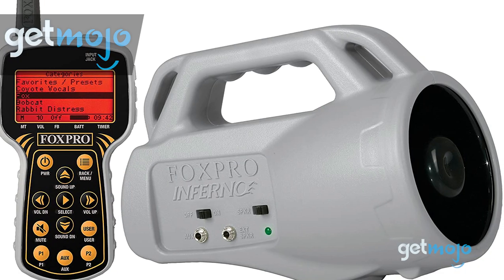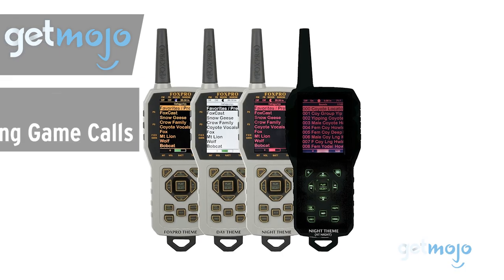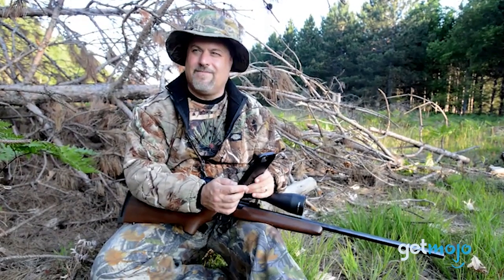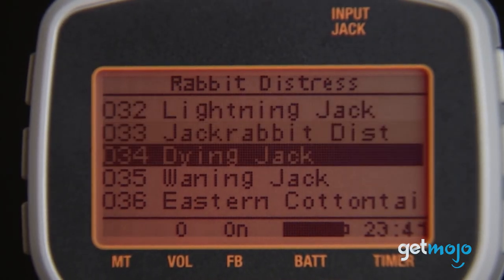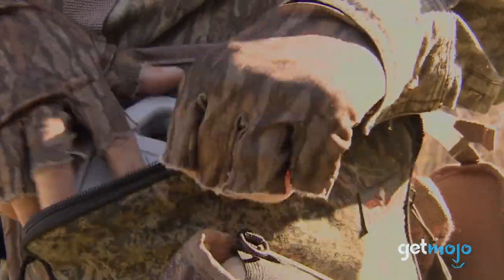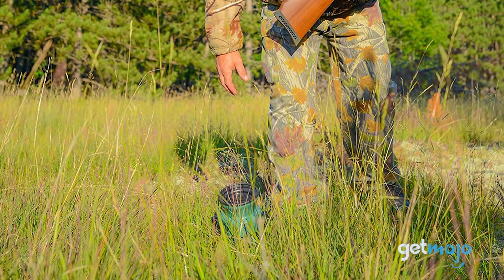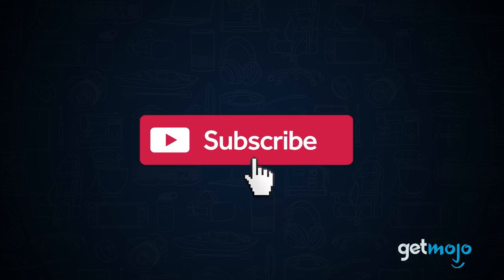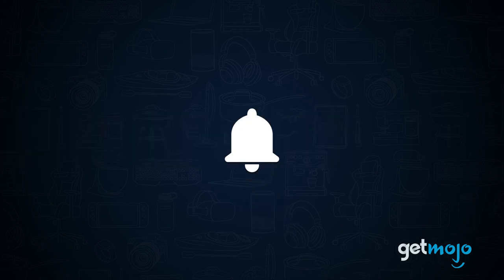Welcome to Gitmojo! We do the research so you don't have to. In this video, we're offering our picks for the 5 best hunting game calls on the market. Acquiring hunting equipment can be a little overwhelming, with so many tools, gadgets, and gizmos to buy. One piece of kit that can really help give you the edge, however, is a piece of equipment that helps you draw out game using sound. But as with other hunting equipment, there's a fair few game call devices out there. Not to worry, though — to help you decide which one is right for you, we've sifted through numerous websites and consumer reviews to present our 5 recommended products. Before we begin, be sure to subscribe to Gitmojo and ring the bell to be notified about our latest videos.